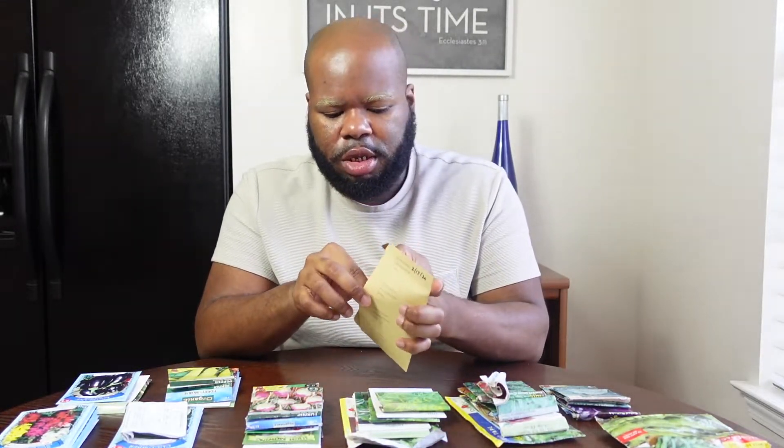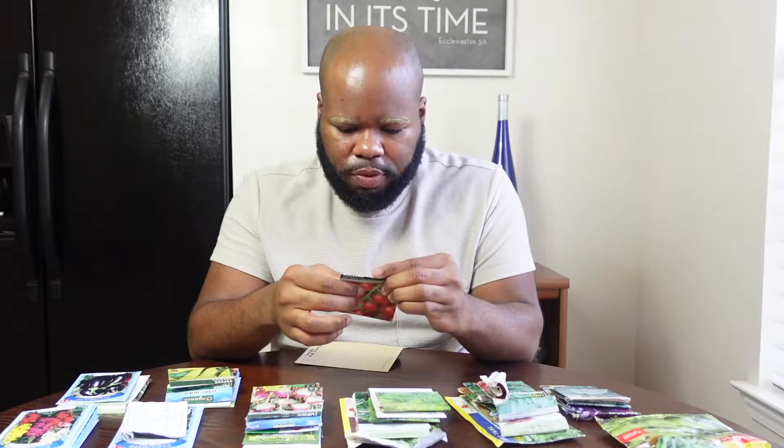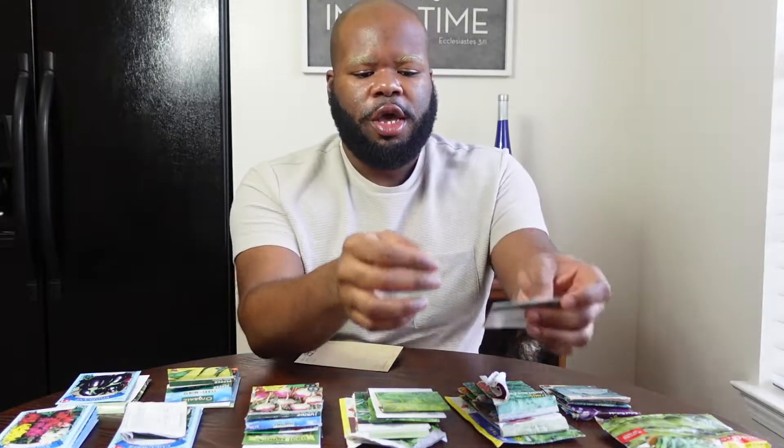For our last tomato variety, this is the Red Cherry Tomato. It looks just like the Gardener's Delight but the fruits are a little smaller in shape and I believe they have a lot more fruit on the stems. Some of these tomato plants we're going to start next week in the greenhouse, and when March comes and the last frost date has passed, we'll start transplanting them.